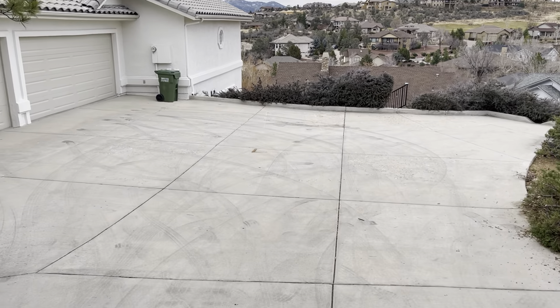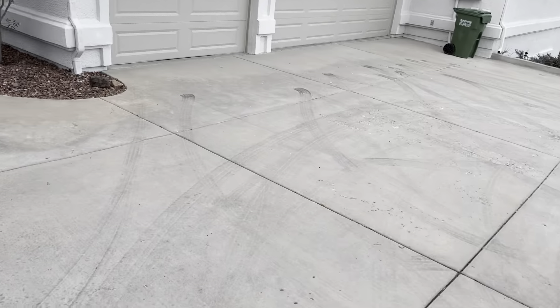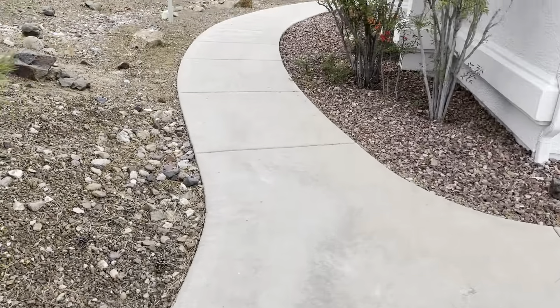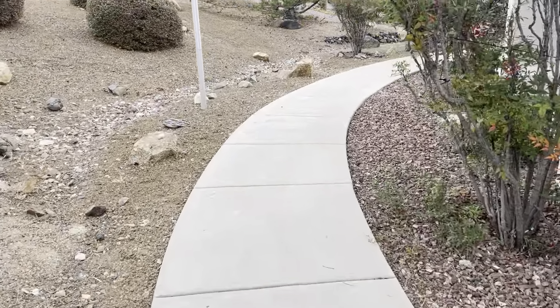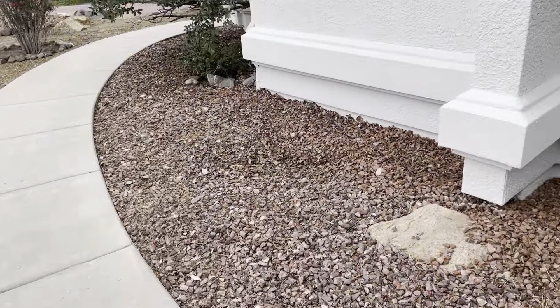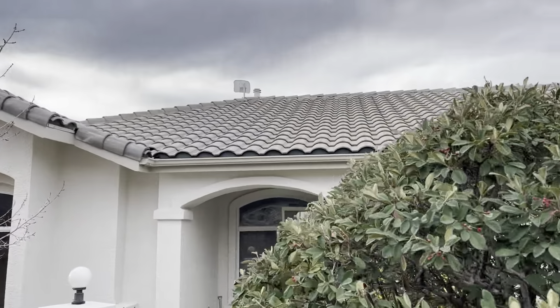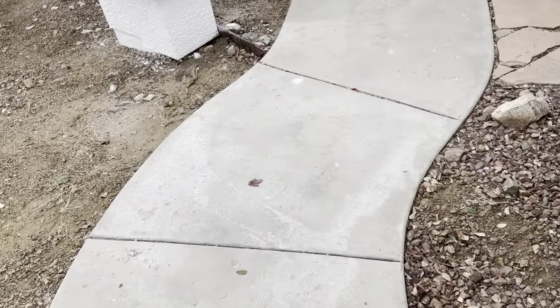The driveway has got some tire marks, but nothing that a pressure washing can't fix. This area could probably use a little bit of pressure washing, but that's not too big of a deal. You can see the status of the walls, and the roof looks really good. There is some staining here.